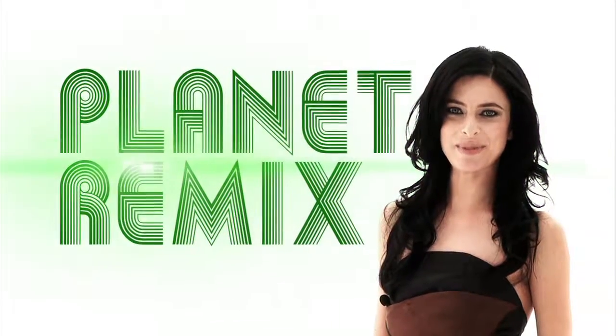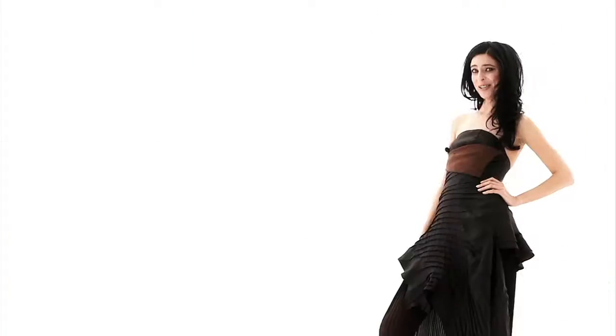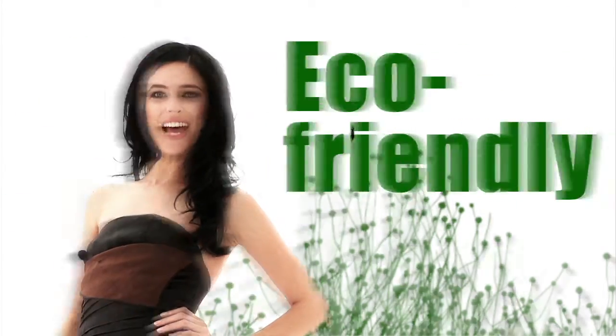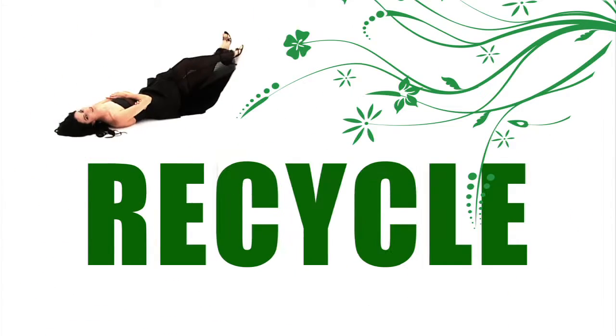I'm Jolene Towers with Planet Remix. I'm going to show you how to mix style with sustainability. You mix a little bit of hippie with a bit of hipster, and you get eco-friendly fashion that's fashion-forward. Reduce. Reuse. Recycle. Rethink. Planet Remix.